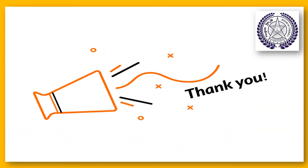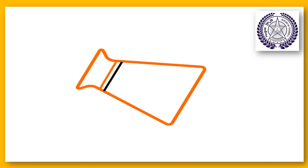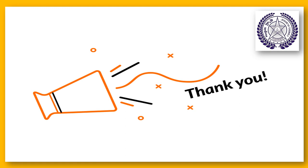My dear children, I hope you enjoyed the lesson. This lesson will be helpful for the entire week as we are going to do worksheets based on this lesson. I would also give you some questions where you have to answer them and record an audio or a video.